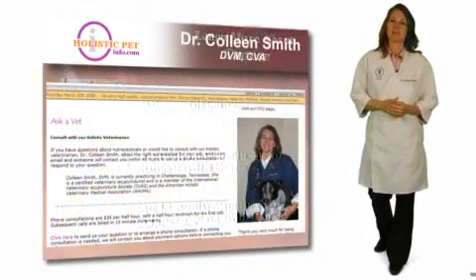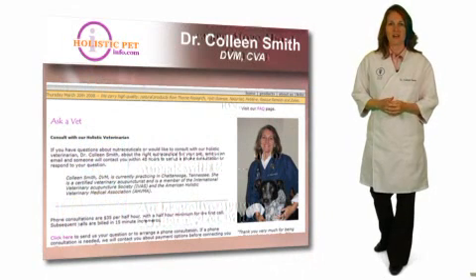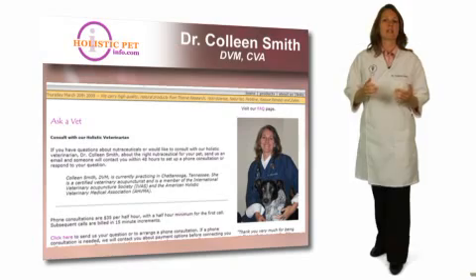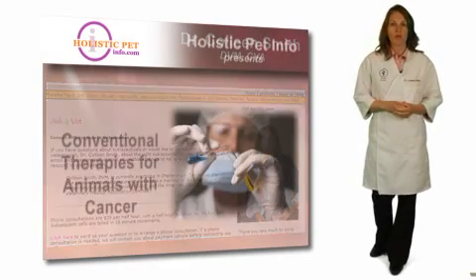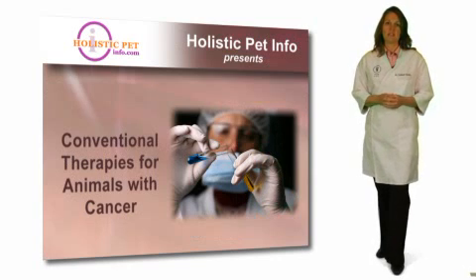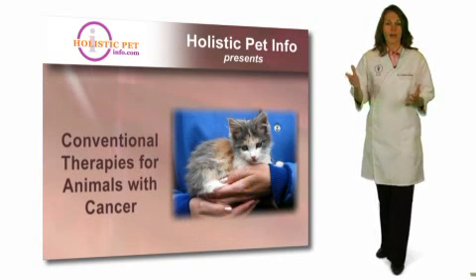Hello, I'm Dr. Colleen Smith, and I'm working with HolisticPetInfo.com to help pet owners understand how natural medicines can be used to heal animals. In this video, we'll be discussing conventional treatments for pets with cancer. So you've received the news that no one wants to hear — your pet has cancer.